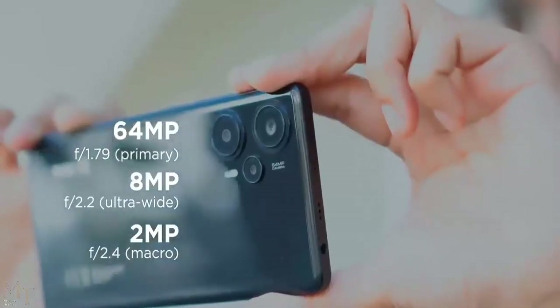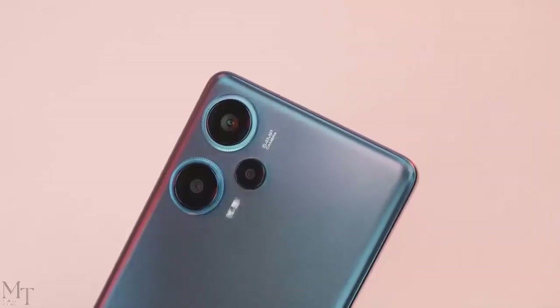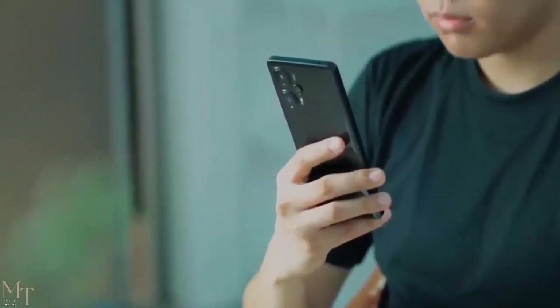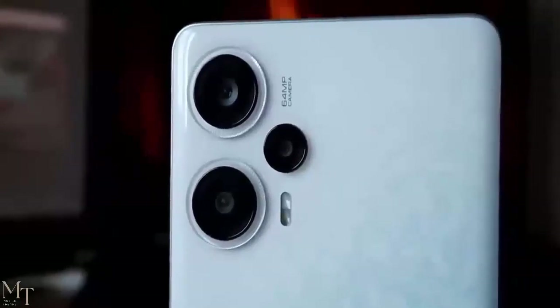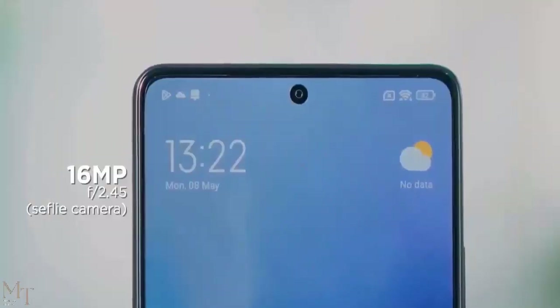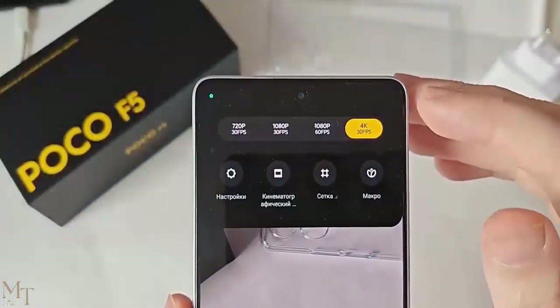Camera. When it comes to the Poco F5's camera, it boasts a triple camera setup. This setup includes a 64MP main camera with an F1.79 aperture, an 8MP ultrawide lens with an F2.2 aperture, and a 2MP macro camera with an F2.4 aperture. For capturing selfies, there's a 16MP front shooter with an F2.45 aperture.